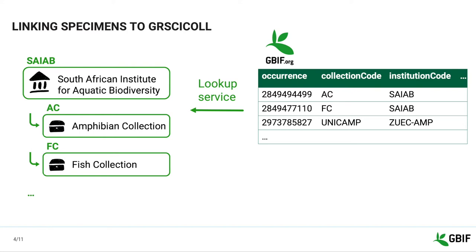It tries to find a match in GRCYCLE. Whenever there is more than one candidate, our system uses the country to choose a match. If the system isn't able to find a match, or if the match found is solely based on codes, the specimen-related occurrence is flagged by the system.